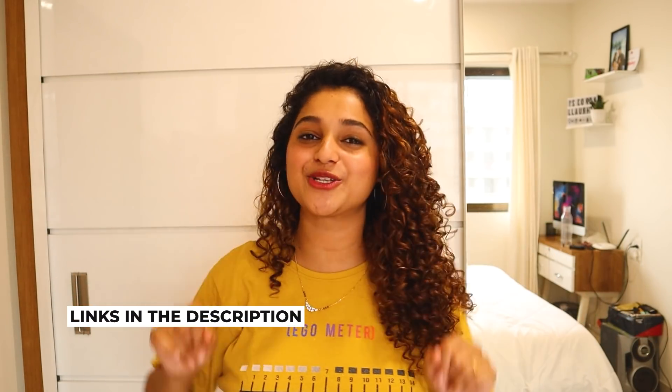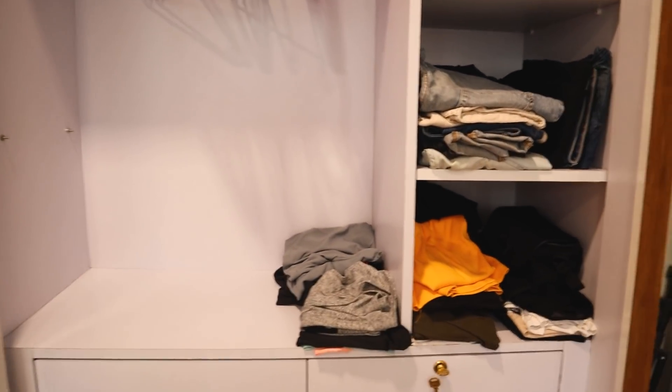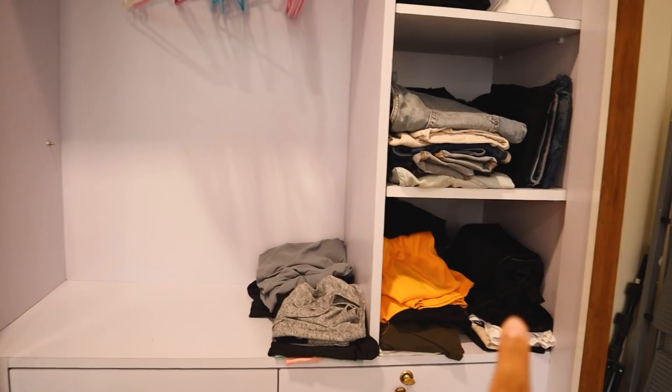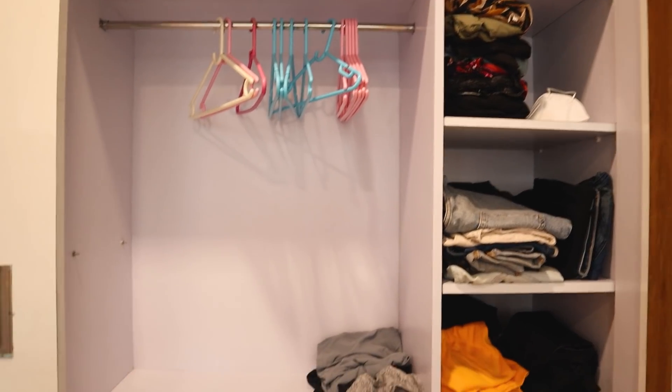So yesterday night I washed my hair and I was super tired — I made food, had it, and I so wanted to sleep. But here's how many clothes I had put on the bed, so I had to arrange it, fold it. I still have a lot of stuff that I need to organize. So let's pick it up from where we started — this is how the wardrobe is looking at the moment. I still have a lot more to keep, so let's start folding.